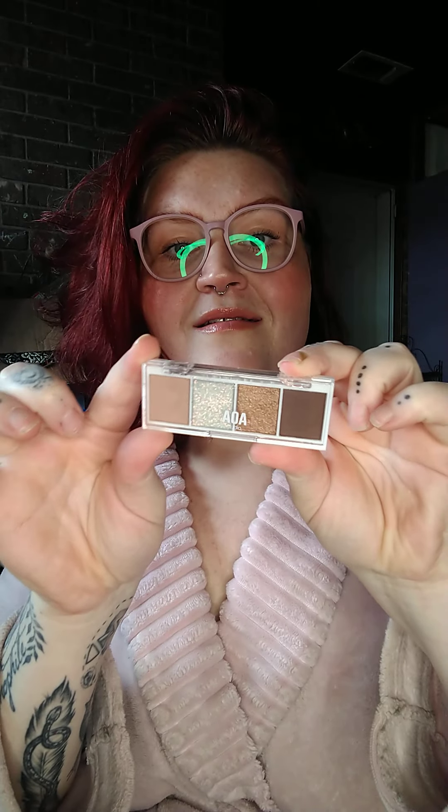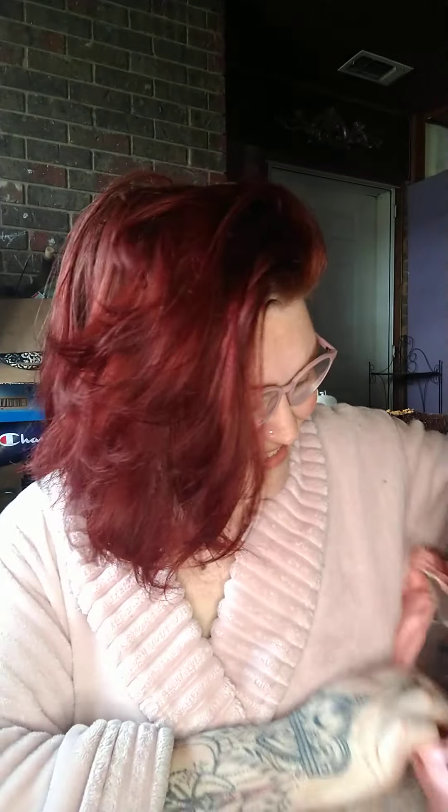These two things I'm super excited about. This is one of their AOA Studio little eyeshadow quads in Sunday Afternoon — so gorgeous. And I also got one of their Vita Glow AOA Studio tinted moisturizer with vitamin C. Love me a tinted moisturizer. We don't do foundation around here — we do BB creams. So I was excited they had that in stock.